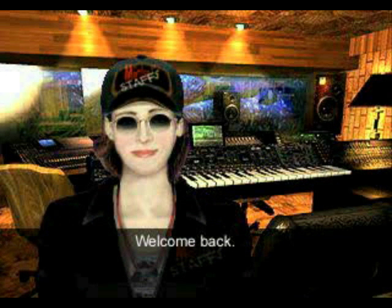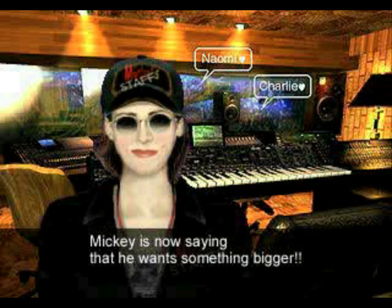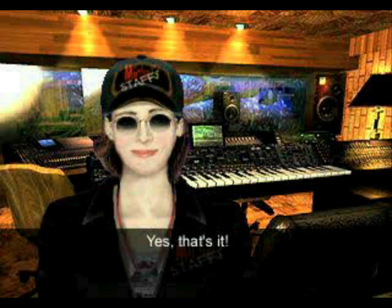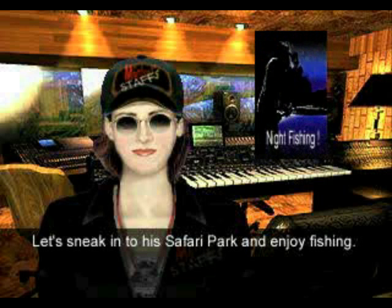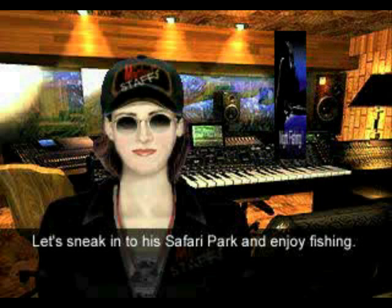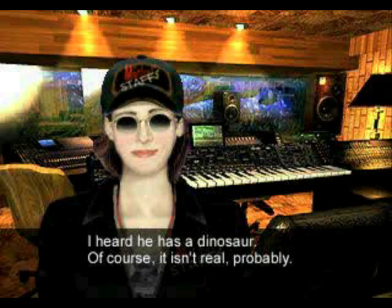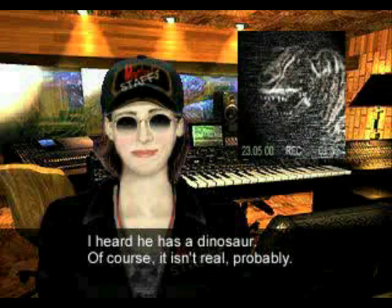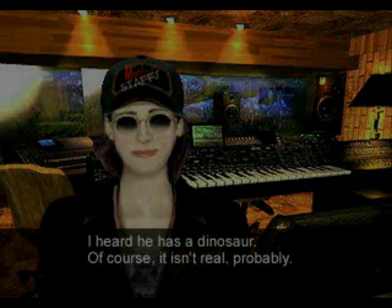And let's watch this cutscene. Welcome back! You did a good job, but Mickey is now saying that he wants something bigger. My, how selfish can he get? Yes, that's it! Let's sneak into his safari park and enjoy fishing! I heard he has a dinosaur! Of course! He didn't leave you! Probably!